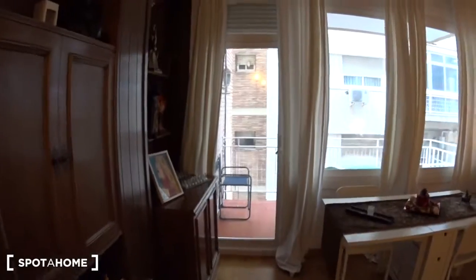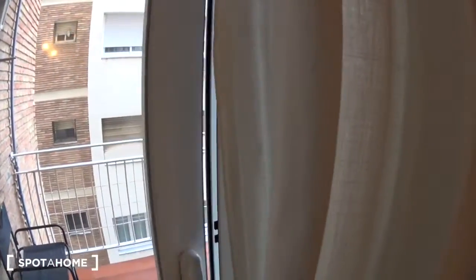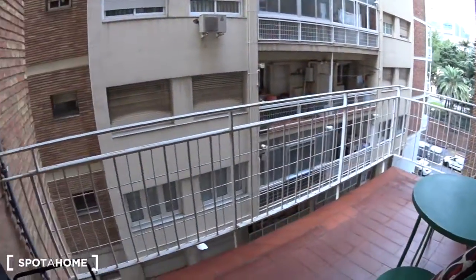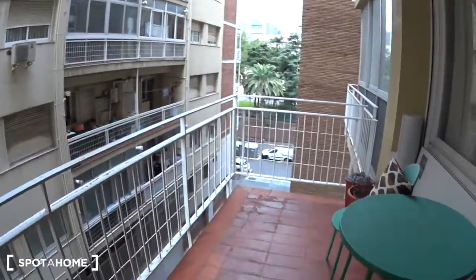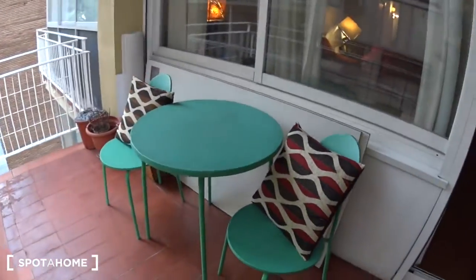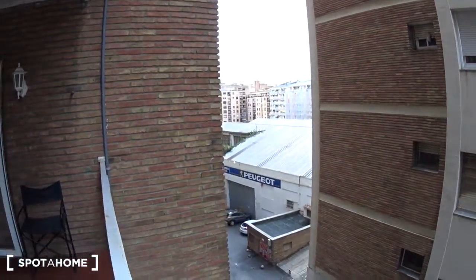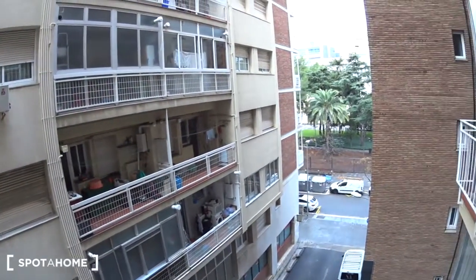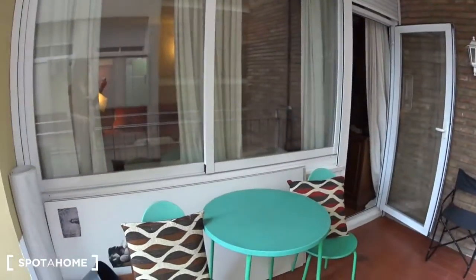Now let's have a look at the balcony. It's a very nice and bright balcony — you have a table with two chairs and another chair. It's pretty quiet, and from here you can see back into the living room.